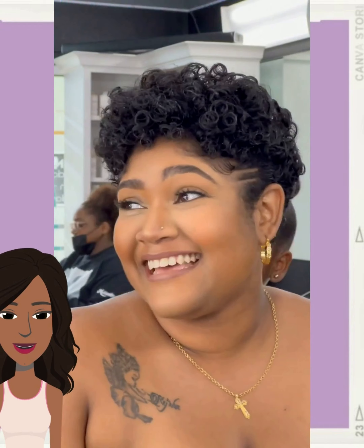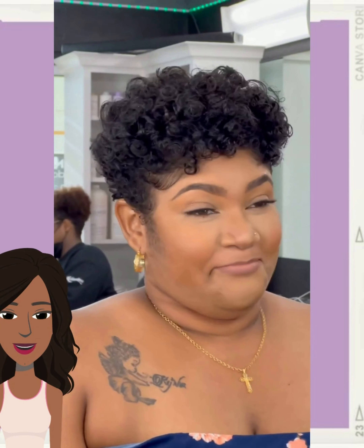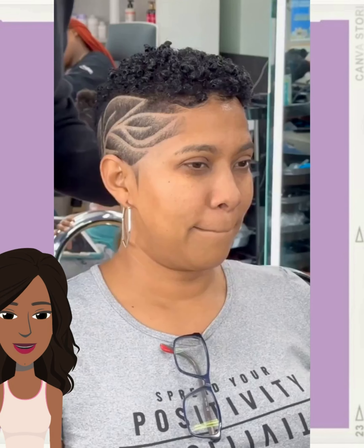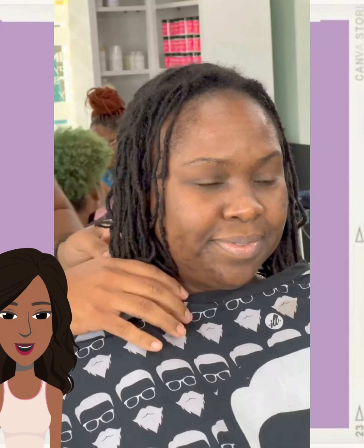All right you guys, I'm gonna let the rest of these play out. I hope that you enjoy checking out all of these beautiful hairstyle ideas with me today. If you did, please be sure to give this video a big thumbs up, hit that subscribe button, and I will see you in the next one.